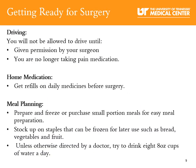As you continue to get ready for surgery, keep in mind that you will not be allowed to drive until cleared by your orthopedic surgeon and when you're no longer taking pain medications. Take a look at your medicine bottles and get refills before your surgery. Consider preparing and freezing or purchasing small portion meals for times that you may be alone. Stock up on staples that can be frozen for later use such as bread, vegetables, and fruit. Try to drink at least eight 8-ounce cups of water per day unless otherwise directed by a doctor.